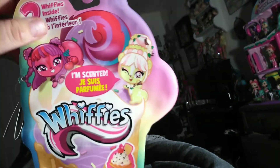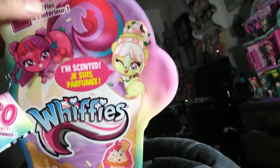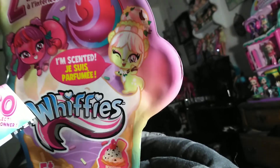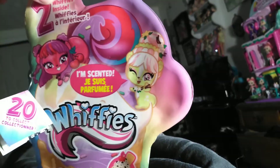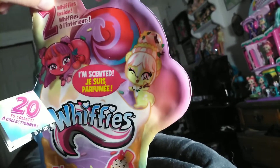Like I said in the other video, they come in two packs, they're part of the ice cream shop, they're scented and they're blind, and they're skunks that smell like different flavors, and their tails are plush.